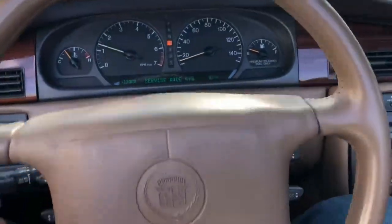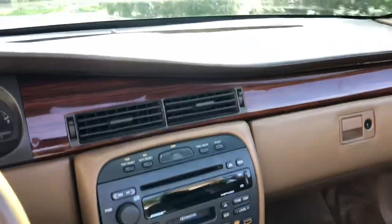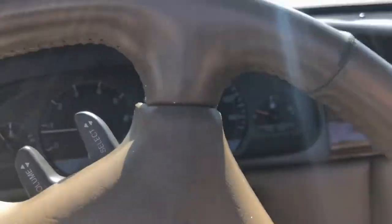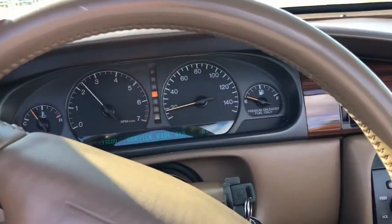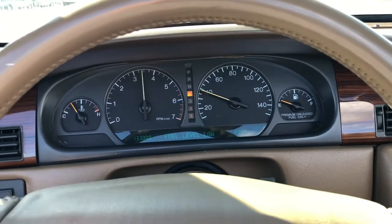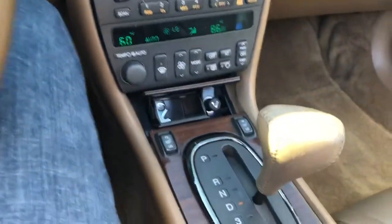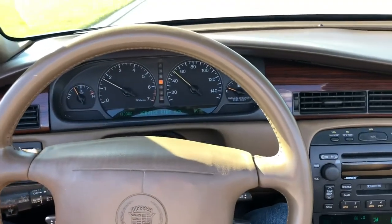Alright, here we are — gonna take it for a spin real quick, take it down the street. We've got the top down. Very nice and smooth so far, let's give her some gas. Oh yeah, just gotta put some gas in it, but this is driving real nice — steering wheel very smooth, straight.